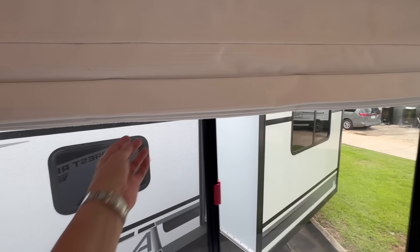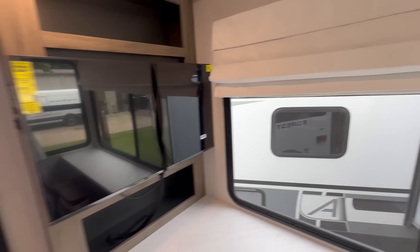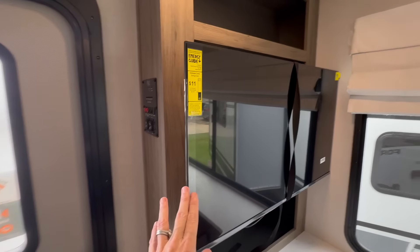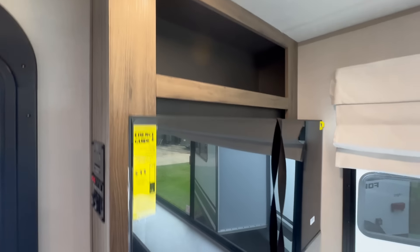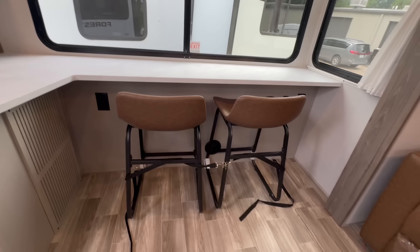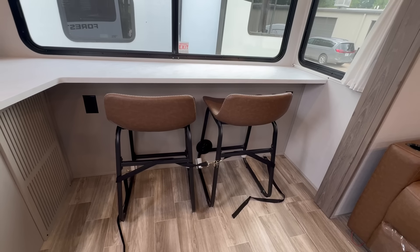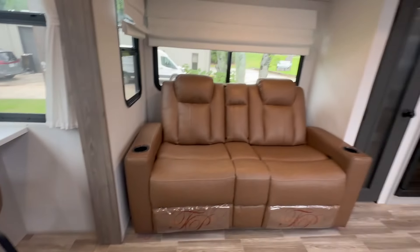Big windows. Fabric shades. Your TV mounts right here on the left. Control panel right behind. You've got storage above and storage below. And just like any furniture that freestands in a camper, you've got straps to keep it all secure while you're moving.